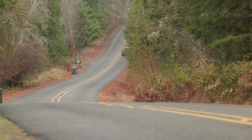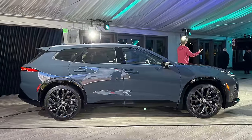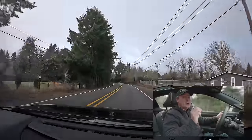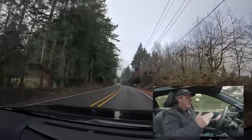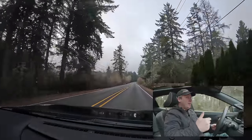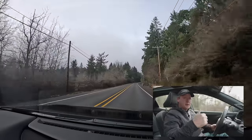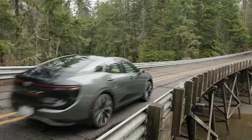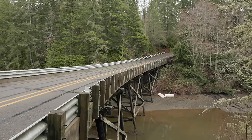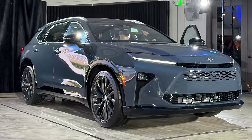Even though I'm driving the sedan version of the Crown — the first one launched — I recently saw the new Crown Signia, which is a wagon version of this vehicle, and it looks amazing. This sedan was basically just a warning shot across the bow of all car makers that Crown was coming. But the Signia is the one that's really going to start eating up market share — specifically from Volvo and its premium wagon segment, and maybe from Subaru too.